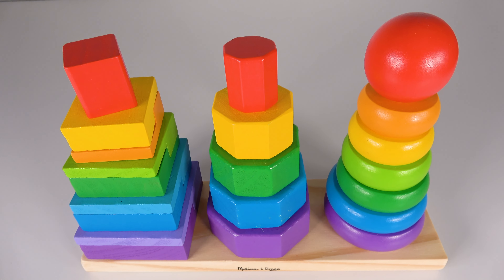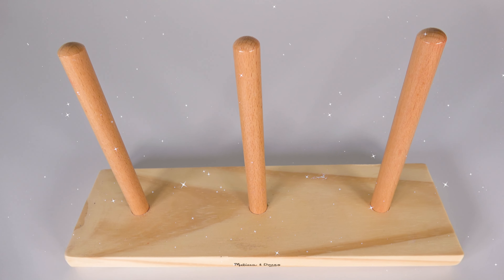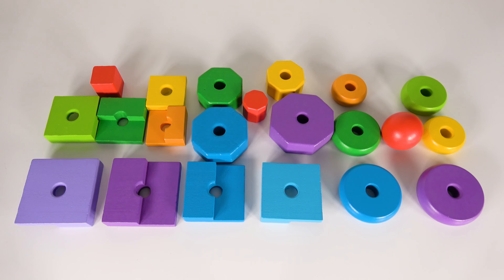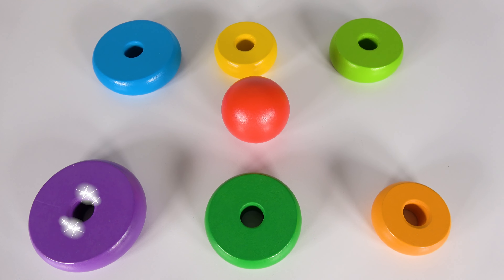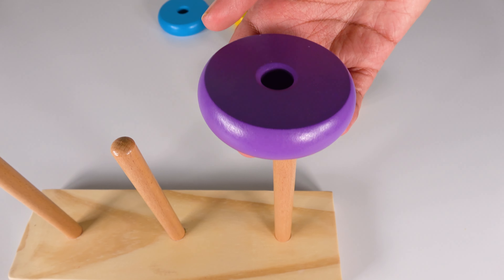Wow, we will learn colors and shapes. Oh no, where did all those shapes go? We need to look for them. Wow, we found all the pieces here. Can you help me find the purple circle? Yes, this is the purple circle. This is one purple circle. One.